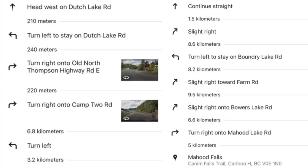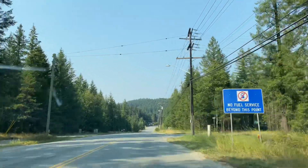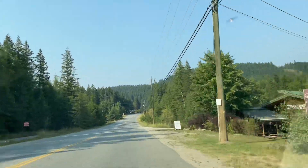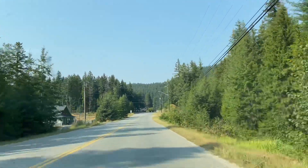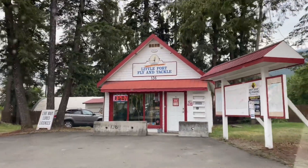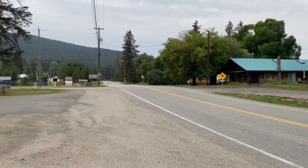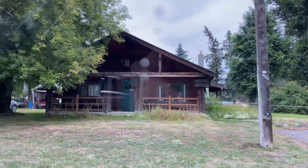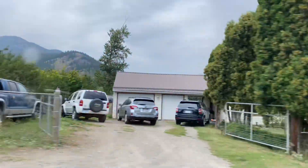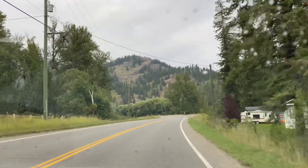Allowing 1.5 hours one way for the road trip, starting from the Info Center. It was cloudy with patchy drizzle on that day and a bit of sunshine.